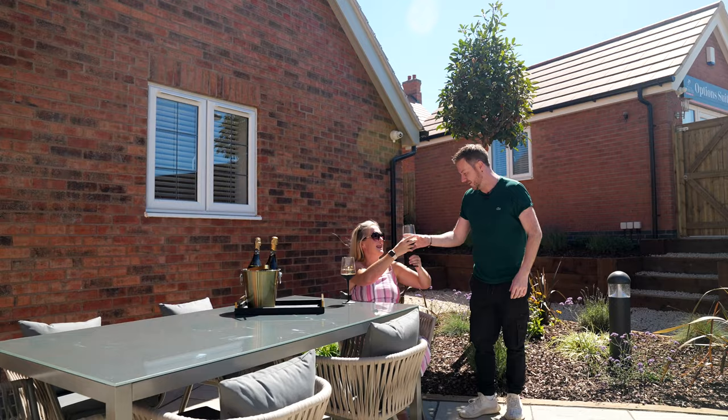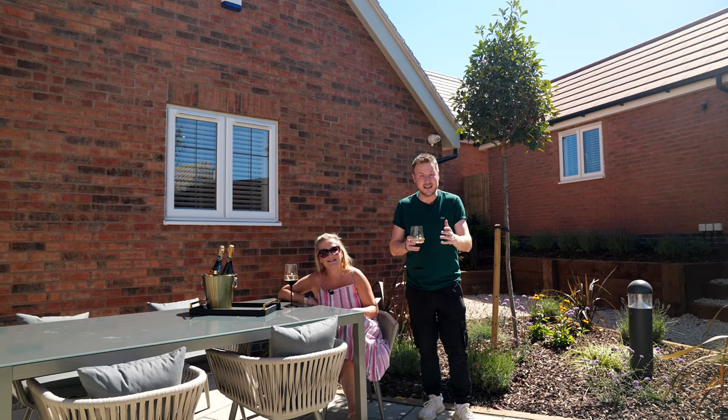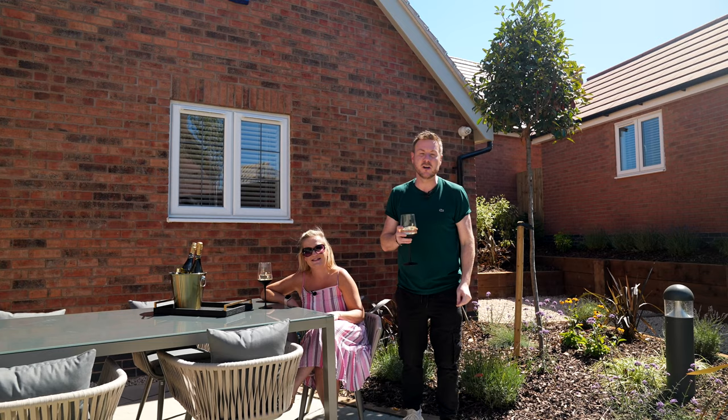Come and check out the showroom yourself and if you fill out the simple questionnaire online right now, you can win an incredible tech bundle, courtesy of William Davis Homes. Cheers.